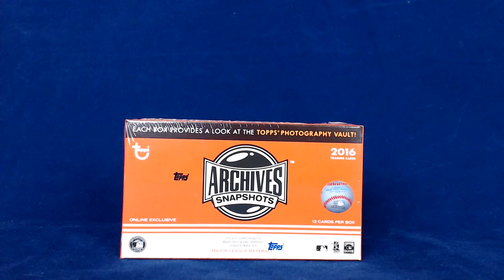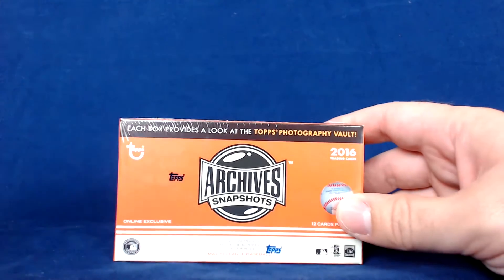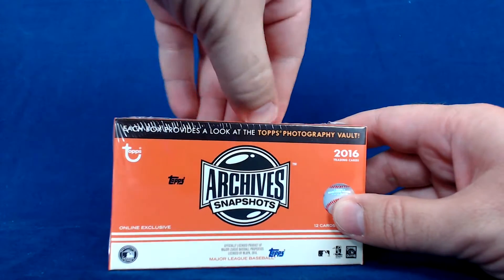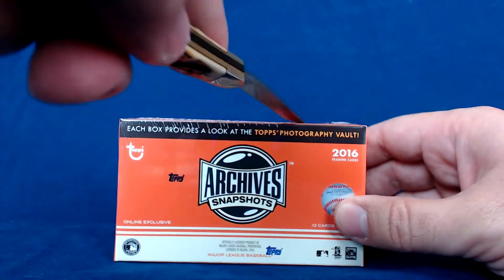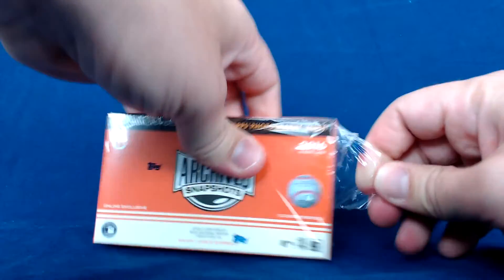What's going on guys, time for another box break of 2016 Topps Archives Snapshots — one pack per box, one auto per box, and one guy who is not good at cutting the plastic, so we'll see how we're doing with this.